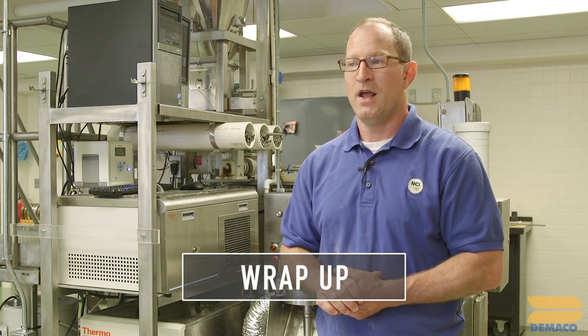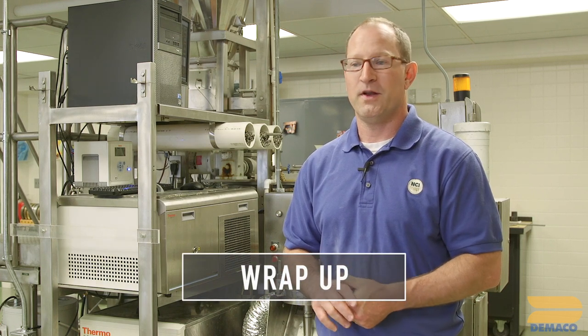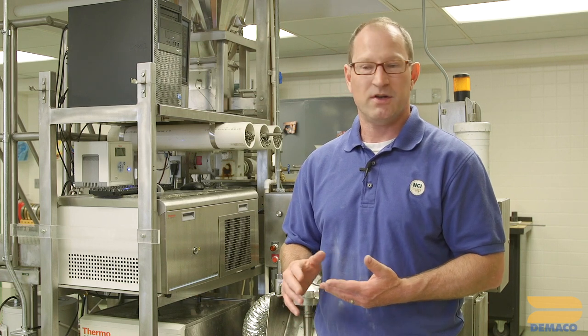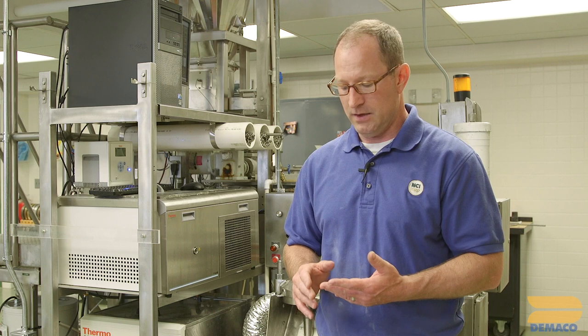We want to thank you for watching this — we hope it's been beneficial and that you've gained some knowledge from it. Hopefully you can see the importance of having a Demaco 250 lab press at your disposal, because every ingredient is different and every ingredient has different characteristics. If you test them out here or rent one from Demaco, you're going to gain knowledge, be able to troubleshoot things, and be able to scale up into production without any problems.